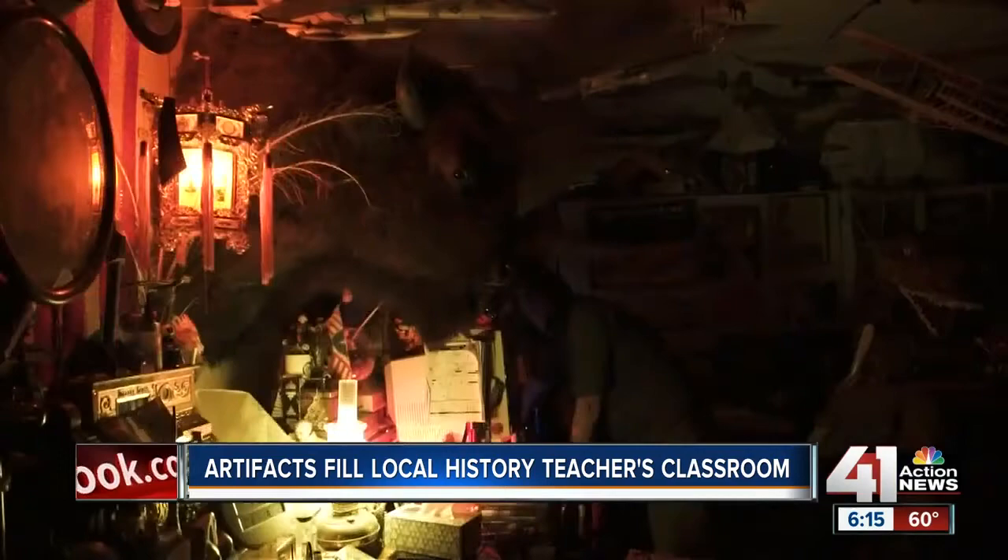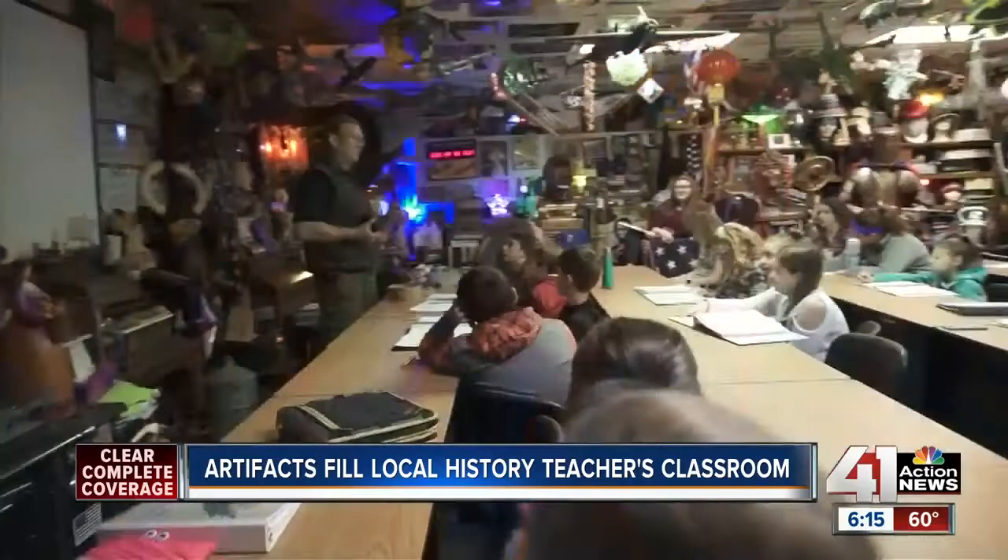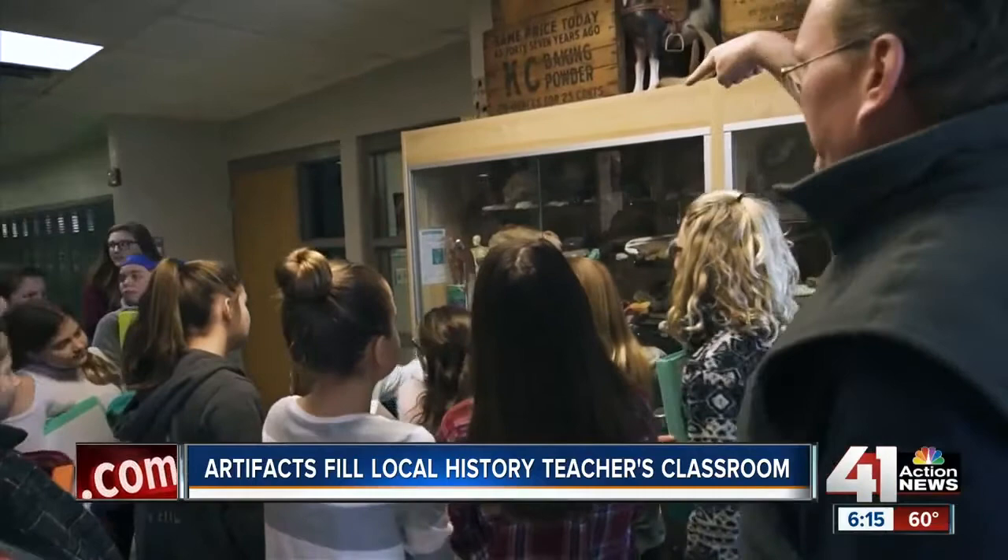Everything tells a story — if you choose to share it, then you have to figure out how you're going to tell it the best way. Kyle Heilman teaches at Monticello Trails Middle School, and over the past 25 years he's used artifacts to reshape the way his students see the world. When you and I were growing up and we saw stuff in textbooks, you see a picture, you see a description — it doesn't come alive. I tell stories, but the artifacts make it real.